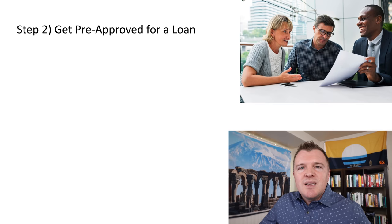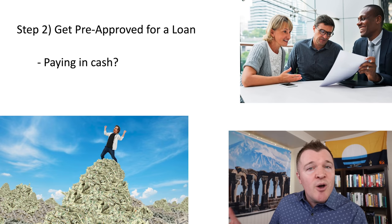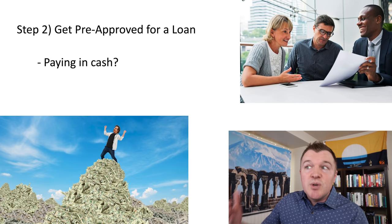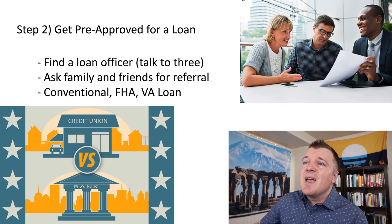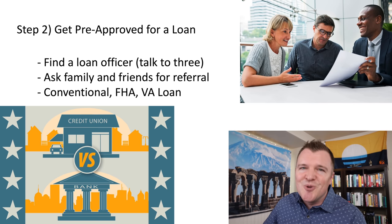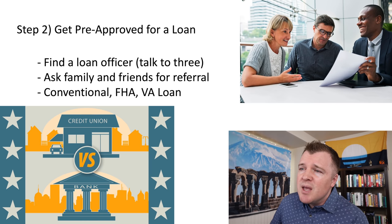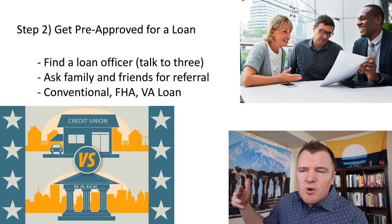Step two in the process is to get pre-approved with a mortgage lender. If you've saved enough cash to buy the house outright, you can skip this step. But most people are going to have to finance the purchase of a home. When you talk to a loan officer, just know it's their job to speak to you — they're not charging you anything at this point, it's free to talk to them. Ask family and friends for a referral for a mortgage lender they really enjoyed. You can go to a credit union, a bank, or a national lender like Loan Depot or Rocket Mortgage.